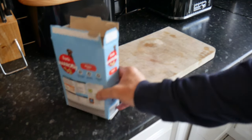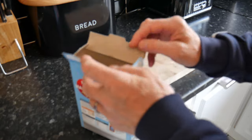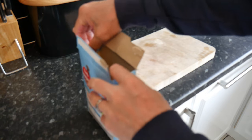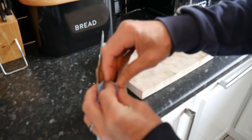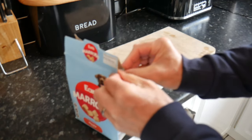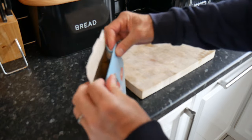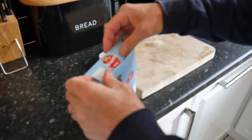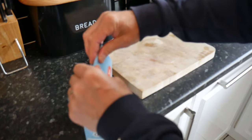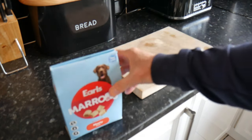I don't have any cereal boxes, but I'm going to use my dog's treat box to try it. Essentially, you fold that over, fold it over, then pinch that in like this. You've got to fold that under, and then fold that into the slot there — and there you go, it does work.